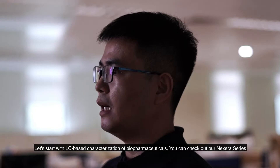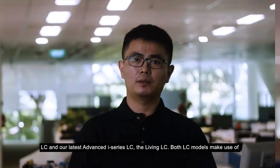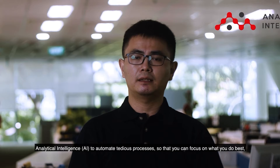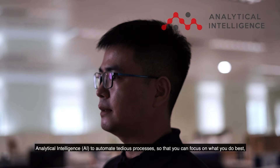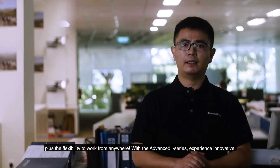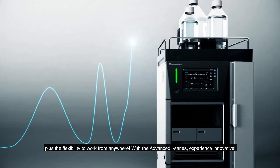Let's start with the LC-based characterization of biopharmaceuticals. You can check our NEXERA series and our i-Series LC, the Advanced S-Series. Both of our LC models make use of analytical intelligence to automate tedious processes so that you can focus on what you do best, plus the flexibility to work from anywhere.